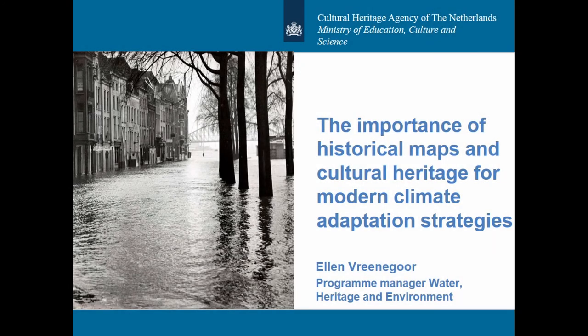My name is Ellen Vredegor. I work for the Cultural Heritage Agency of the Netherlands, which is part of the Ministry of Education, Culture and Science. This presentation is based on a project I do together with some colleagues — the colleague I put this presentation together with is Gerda de Bruijn. The project is called The Netherlands, Land of Water, and is part of a research program that aims to bring challenges in spatial planning and cultural heritage together.